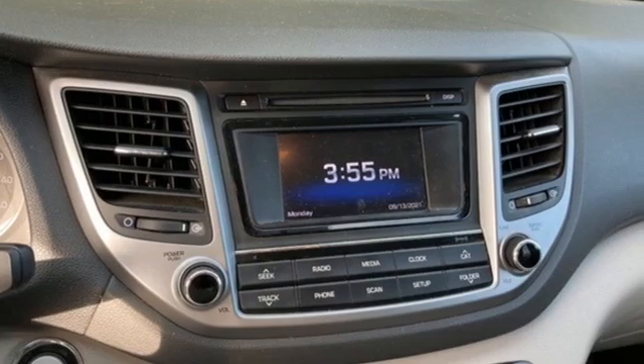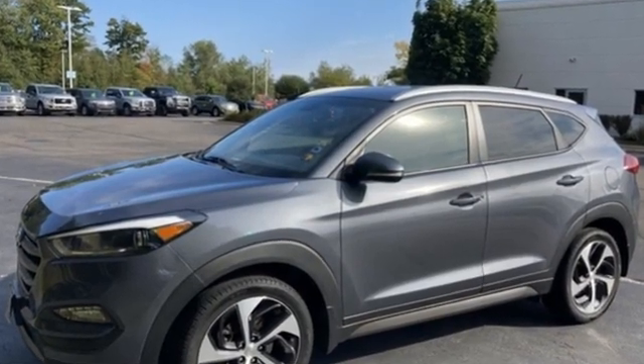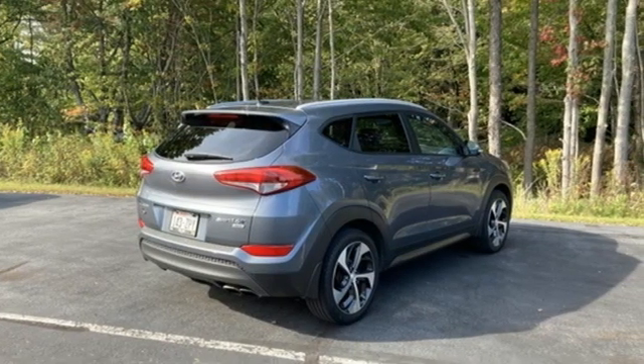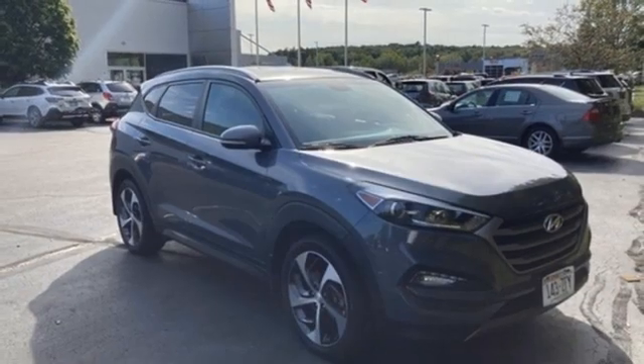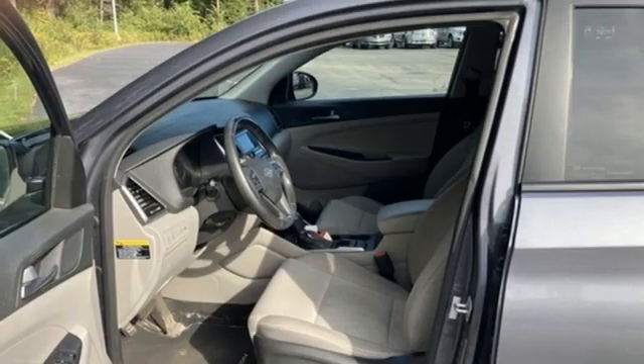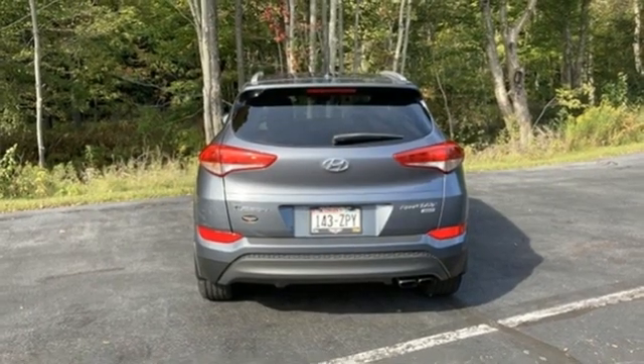Features include intercooled turbo inline four-cylinder engine, front heated bucket seats, Bluetooth wireless audio streaming, manual tilting steering column, doors and push button start proximity key, external memory control, aluminum wheels, power lift gate, and hands-free lift gate.